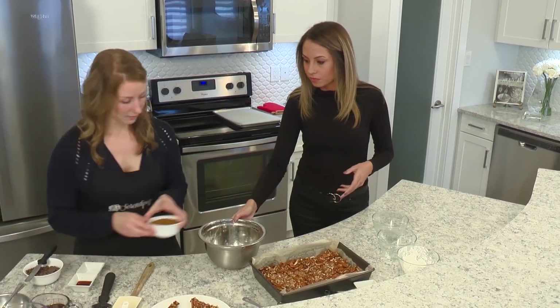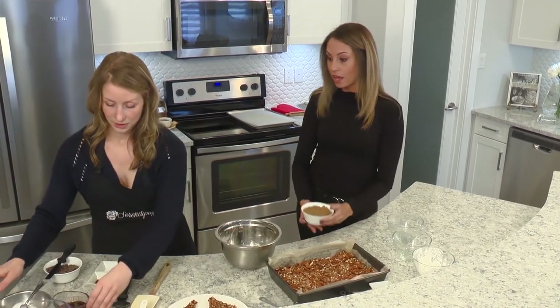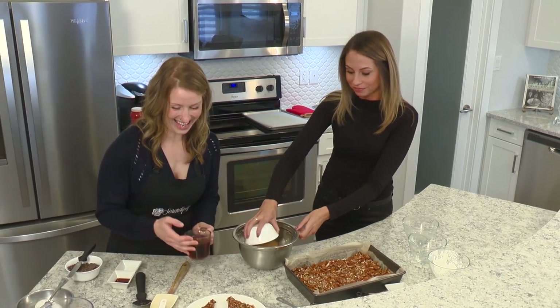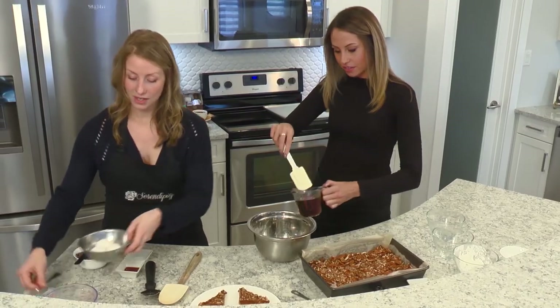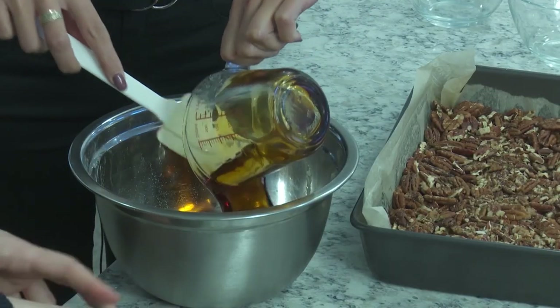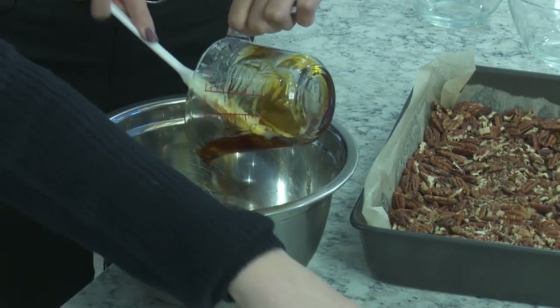We are going to make our liquid mixture using that same mixing bowl. We're going to add some brown sugar and mix that in, and I will be cracking three eggs that we're going to add to that mixture as well.